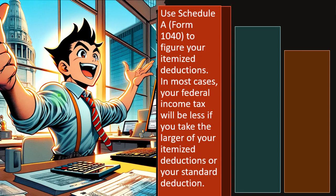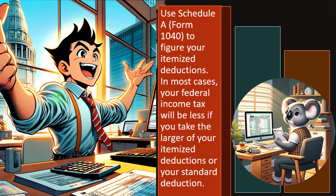You're going to use Schedule A for Form 1040 to figure your itemized deductions. In most cases, your federal income tax will be less if you take the larger of your itemized deductions or your standard deduction. The general idea: calculate your itemized deductions and see if they're greater than the standard deduction. If so, you take the itemized; if not, you take the standard. Is it worthwhile to really dig into all your medical expenses? If you're nowhere near being able to itemize, it might not be worth it.